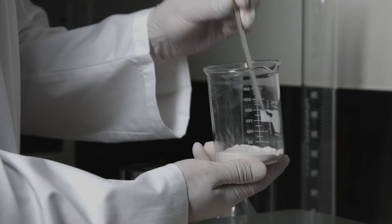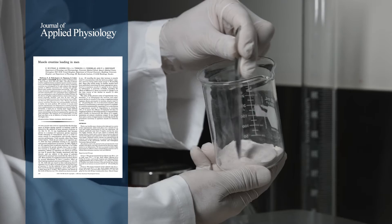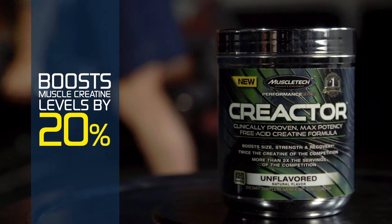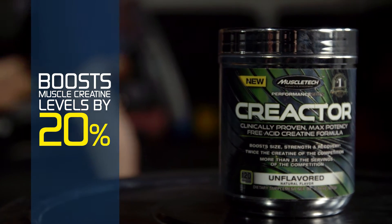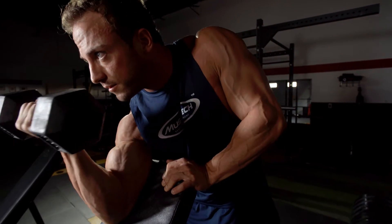More importantly, unlike the competition, CREACTOR delivers a clinically proven dose of creatine. In gold standard research published in the American Physiological Society's Journal of Applied Physiology, the amount of creatine found in one serving of CREACTOR was shown to boost muscle creatine levels by 20% in just 4 weeks. Other creatine supplements use a fraction of this dose, minimizing your potential results.